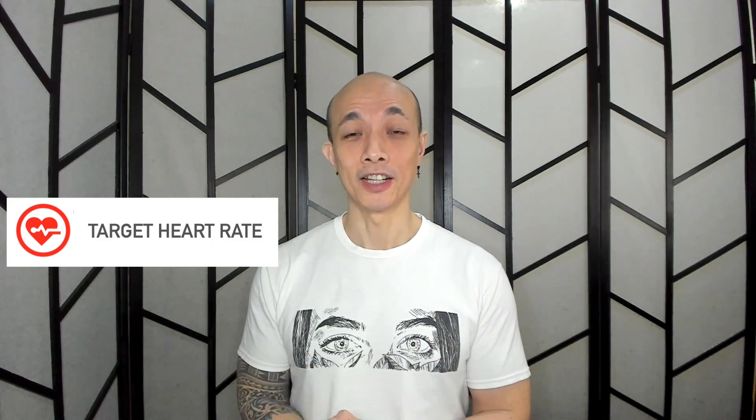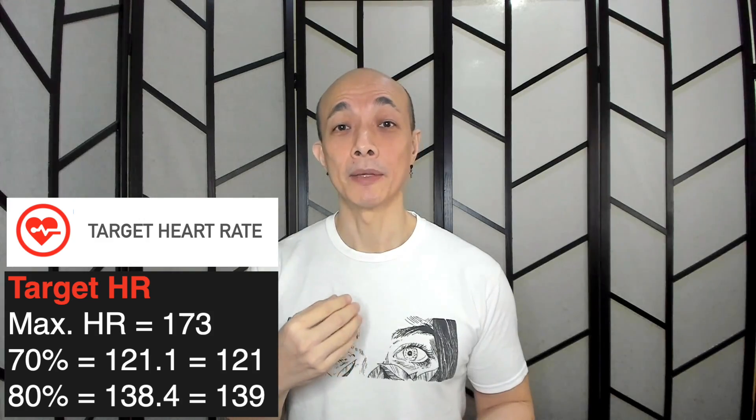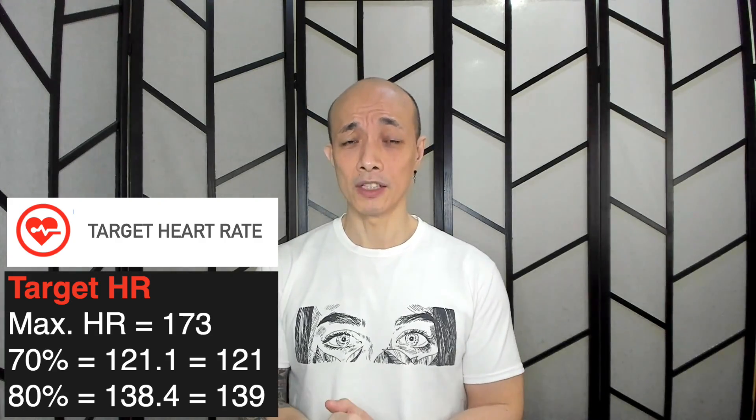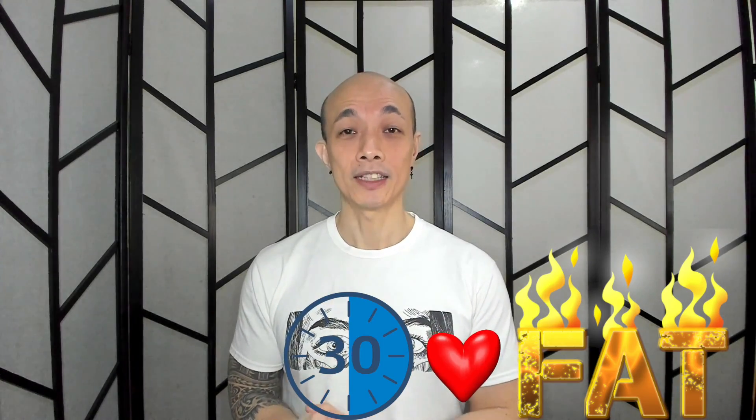The third heart rate zone is our target heart rate zone, which is 70% to 80% of our maximum heart rate. For a maximum heart rate of 173: 70% gives 121.1, and 80% gives 138.4, rounded up to 139. So the target heart rate zone would be 121 to 139 beats per minute for a 50-year-old. This range is what we call our fat-burning heart rate. If our objective is calorie deficit and fat burning, we need to reach and maintain this heart rate for a good 30 minutes to ensure fat is burned.